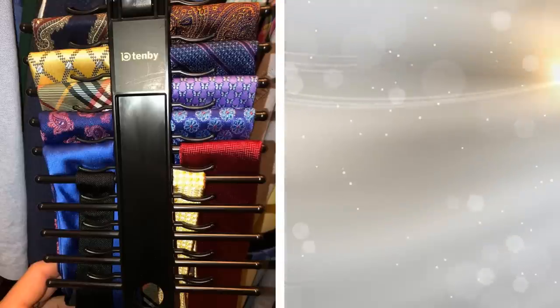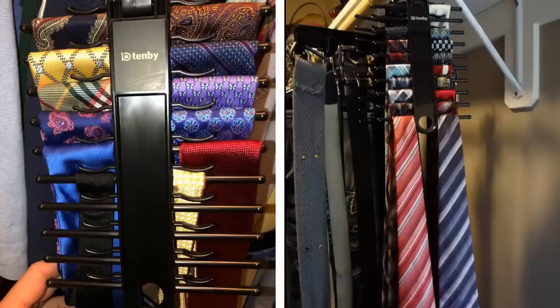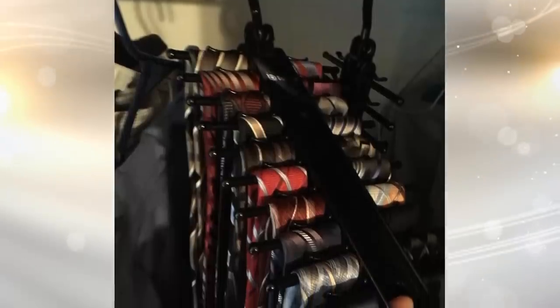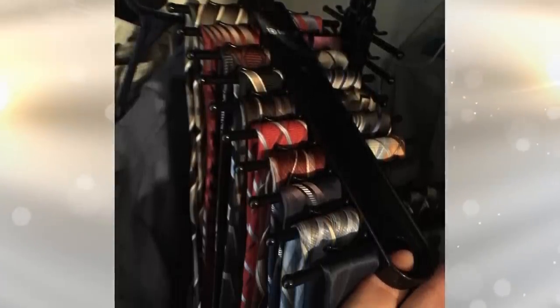15. Perfect for storing up to 20 ties and keeping them in great shape, this tie holder features clips that prevent slipping and hold ties firmly in place. This space-saving organizer can help tidy up your closet and has a 360-degree rotating hanger hook.